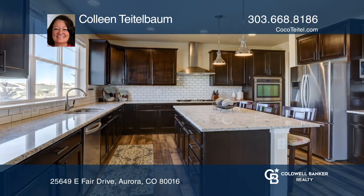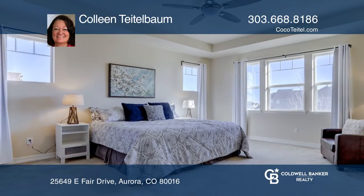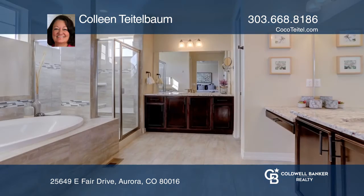The circular stairway leads you up to a tranquil master suite with a five-piece master bath and a huge walk-in closet.